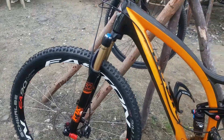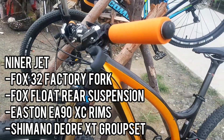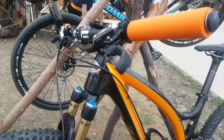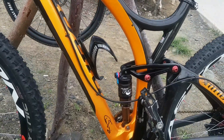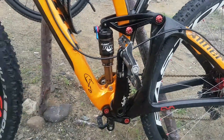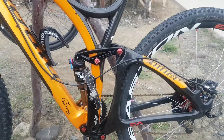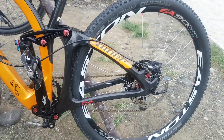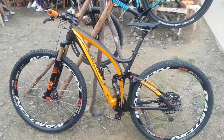Nakaspot naman tayo nang Niner Jet cross-country bike. Fox 32 pala yung fork, as well as the rear suspension — it's also Fox. And actually Shimano Deore XT pala yung groupset nito, and purely XT talaga pala yung brakes. Easton EA90 aluminum pala yung rims. Ayun, angas!